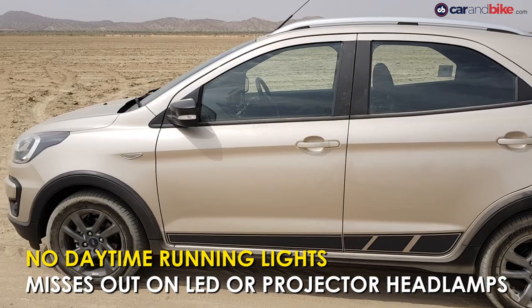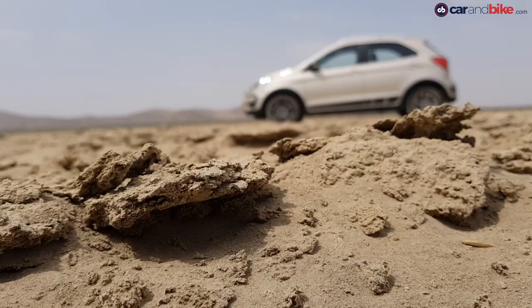The Freestyle also gets some racing stripes along the side and functional roof rails that can take up to 50 kilos.